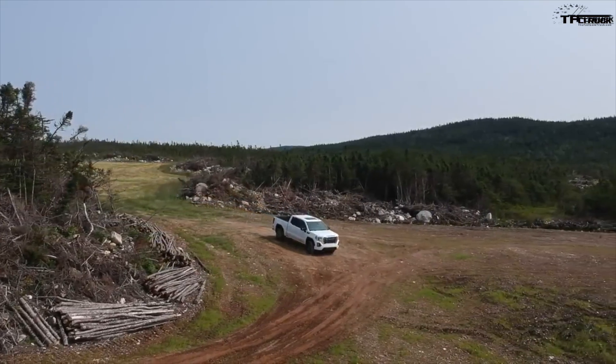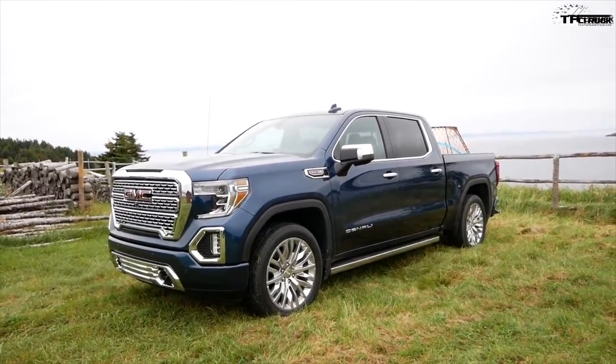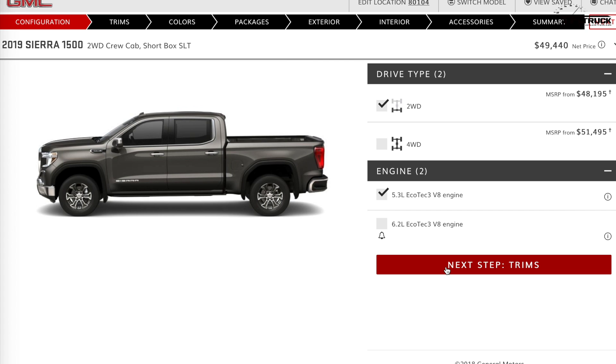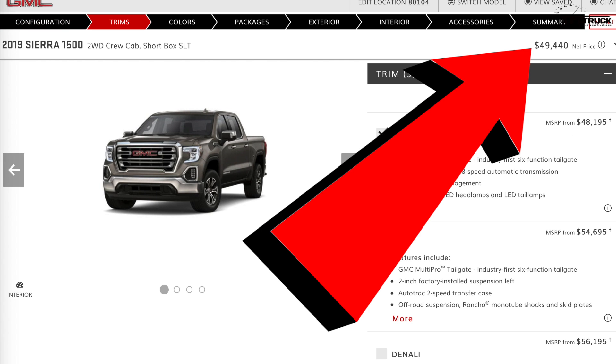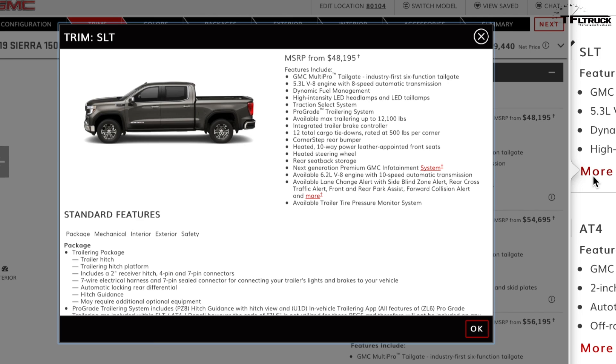Starting with the most affordable configuration. The base price including destination is $49,440, which is a lot of money for a pickup. The configurator automatically checks off the SLT trim. The work truck and regular cab are not available yet — this crew cab configuration is the only thing available right now. The Multi-Pro tailgate is actually included — it's the tailgate within the tailgate, which is cool.